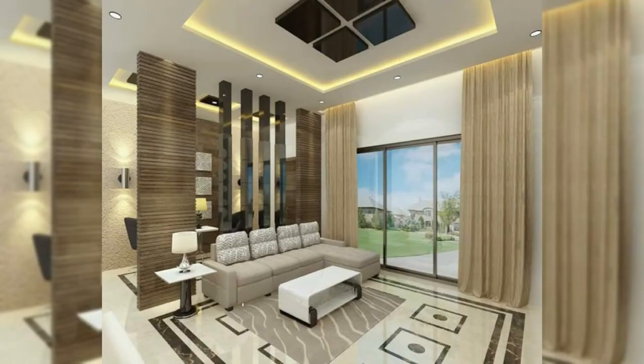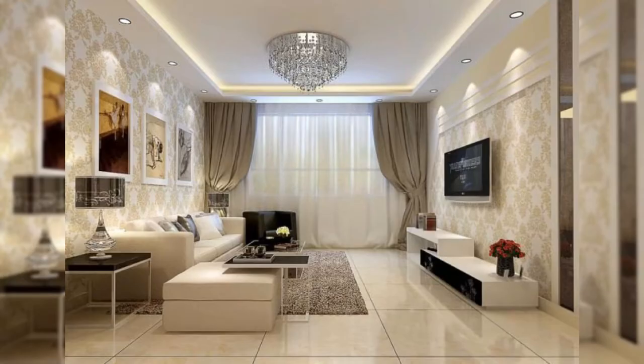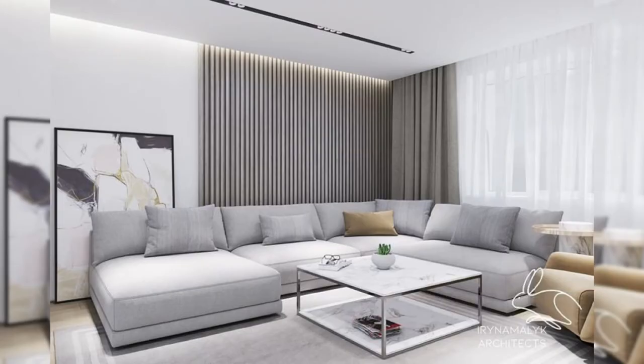Whether you're an art collector, a nature enthusiast, or a book lover, your walls can be customized so that you can be surrounded by the things that you adore. 1. Go for large scale art.